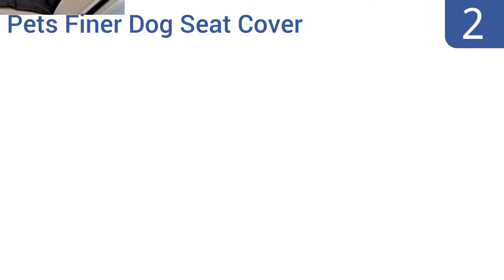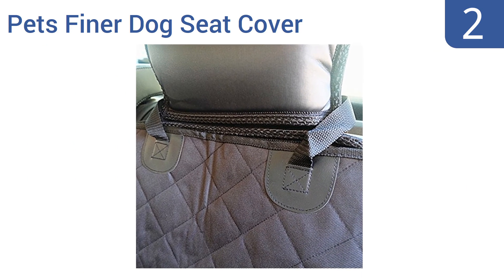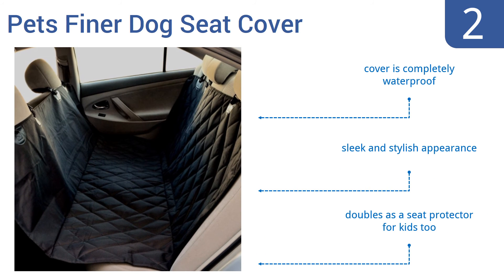At number 2, the Pet's Finer dog seat cover has a rubber non-slip backing with anchor straps for keeping it in place. Its polyester material makes it an effective barrier against dirt and damage to your vehicle's upholstery. The cover is completely waterproof and it has a sleek and stylish appearance. It doubles as a seat protector for kids too.